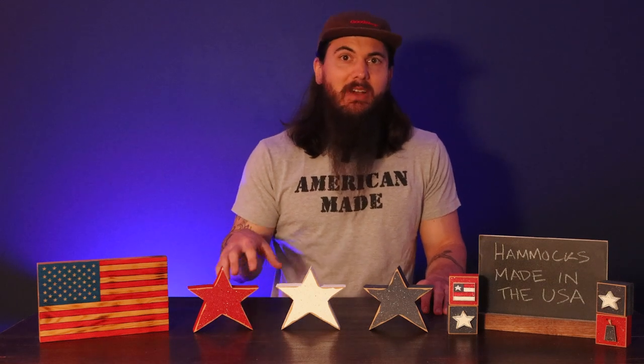We have links to all of our written research in the description below, as well as cards at the top of the video that will have all of the American manufacturers we cover today, plus a few more that I don't have time to mention, and a ton of sourcing tips and shopping tips for finding American-made hammocks — including stuff like material sourcing and the state of the manufacturing industry.